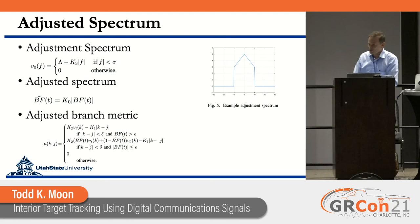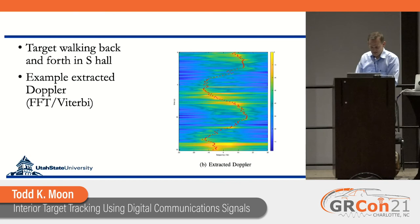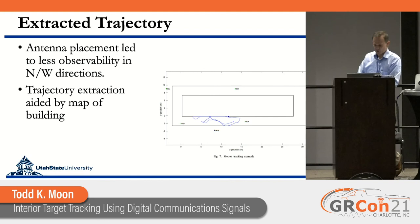That was a lot of work to get working. Here's an example of the basic Doppler motion — someone walking back and forth in the hall of the building. You can see the MUSIC spectrum and the peaks extracted after Viterbi tracking. For the extracted trajectory, the blue line shows the path of someone walking back and forth in the hall, and we were able to validate that the system does the job and works.